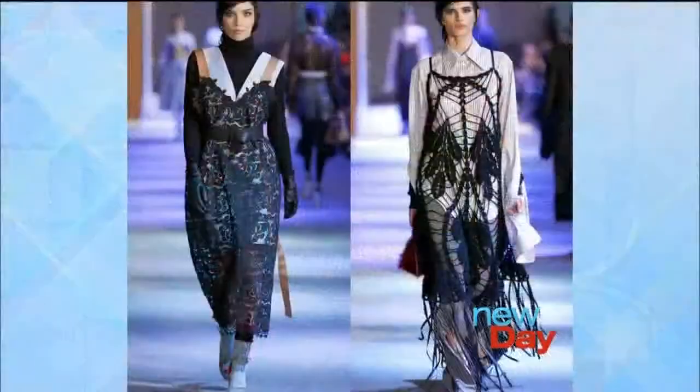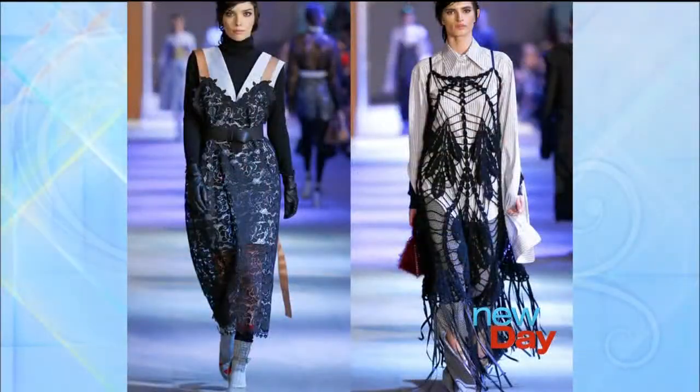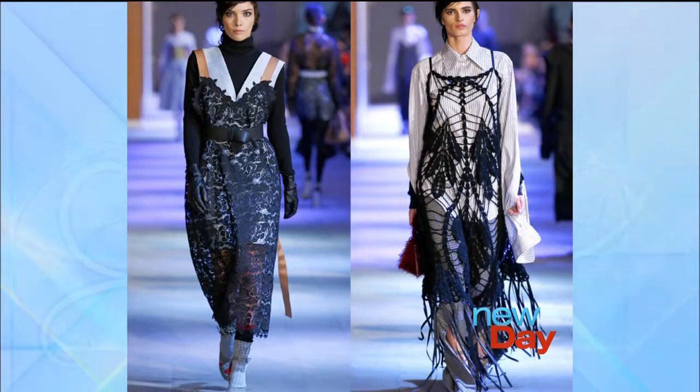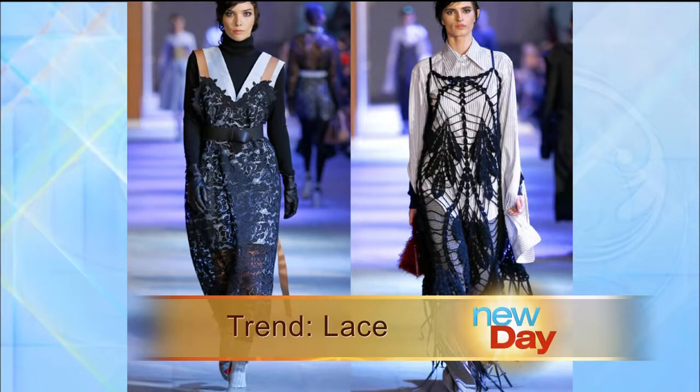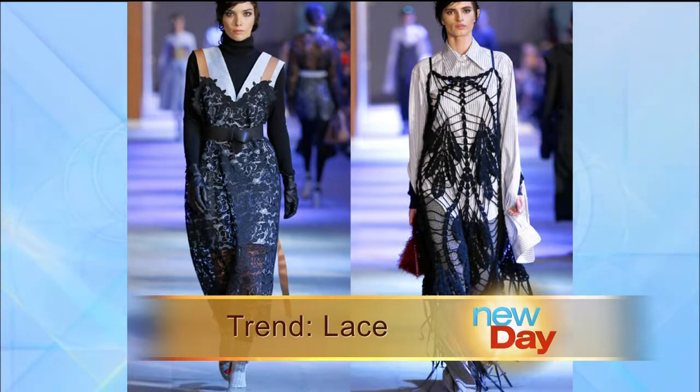The trends we see on the runway really do trickle down to almost every single level of retail, so what designers show now is what we'll be shopping in seasons to come. Lace is probably the biggest trend, and going into holiday it's perfect.